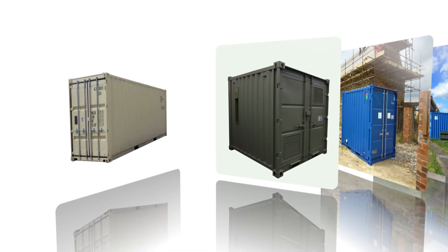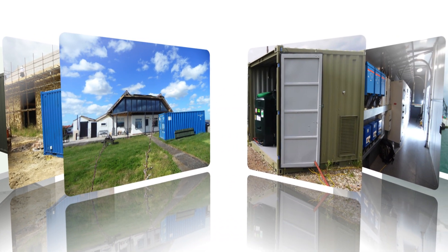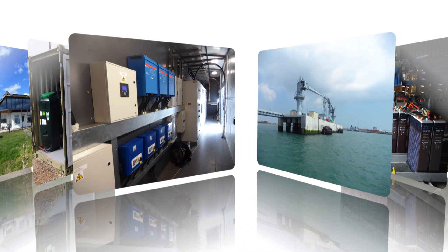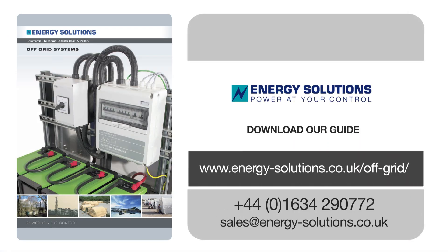The standard 10 foot shipping container can take systems all the way up to 30 kilowatts. For larger systems we can move to 20 foot containers or a more modular setup. The system is available in single or three phase and can be built to any power requirements. For more information, download the guide from our website or contact us by phone or email.